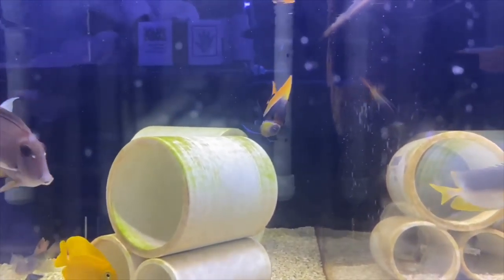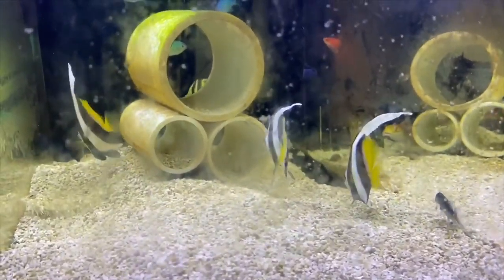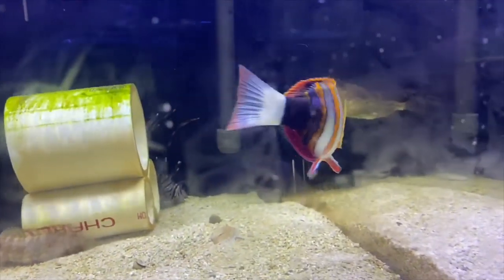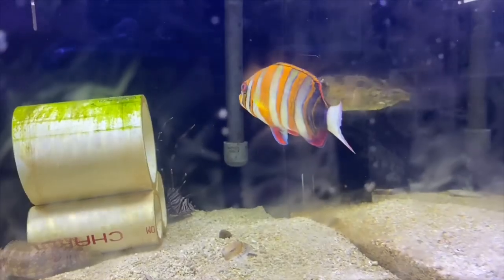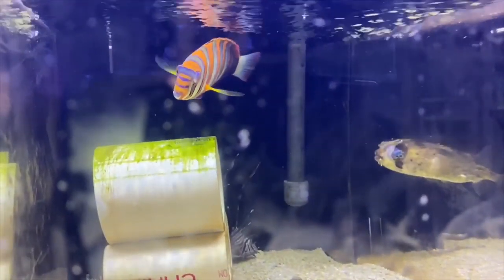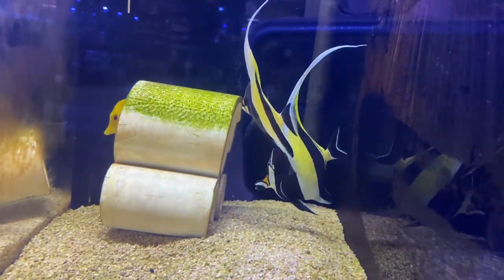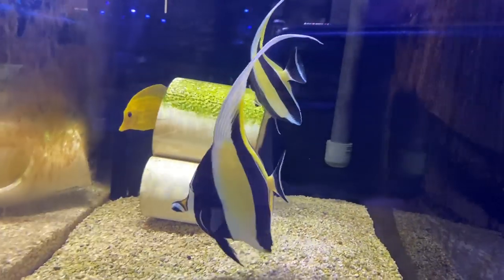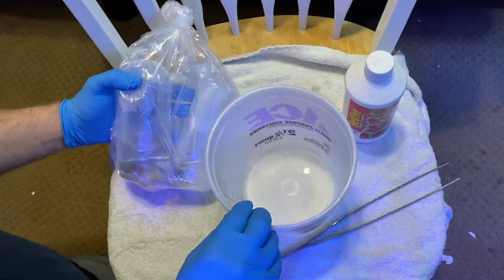There's a bristletooth tang with orange tips on its fins. These guys here are pretty cool — almost like a poor man's moorish idol. Here is a harlequin tusk — definitely a fish I would love to get if I ever go big saltwater fish. They look super cool. And of course one of my favorite fish, the moorish idol — a stunning, beautiful specimen.